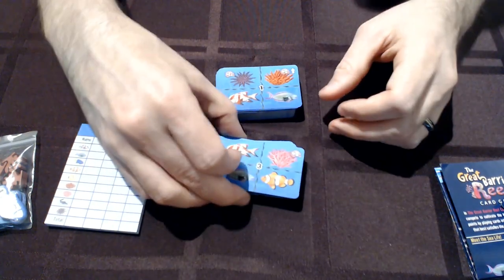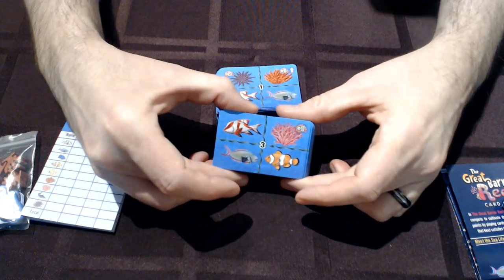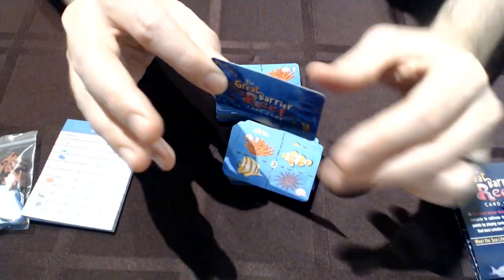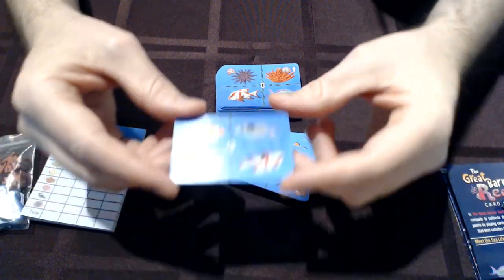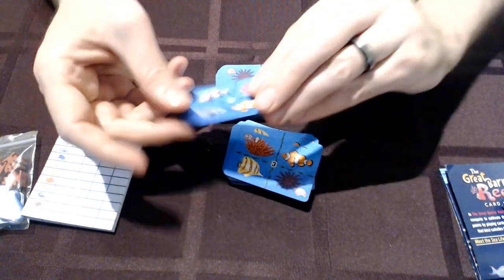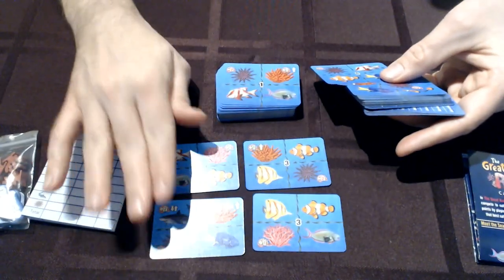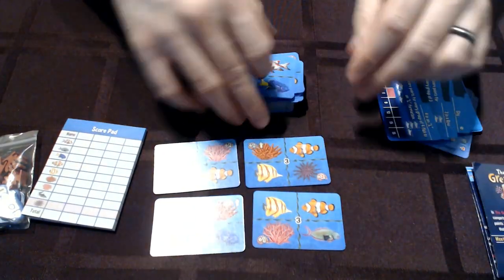A couple of different card types in the Great Barrier Reef card game. We've got the reef cards, which are the ones that have the sea life on them. I really love how these cards came out — they're colorful, they're beautiful, they're sturdy, and they're linen finish. When you get them you'll see that they're textured, they're gorgeous. Bright colorful fish, bright colorful sponges, coral, sharks — they all look really great.